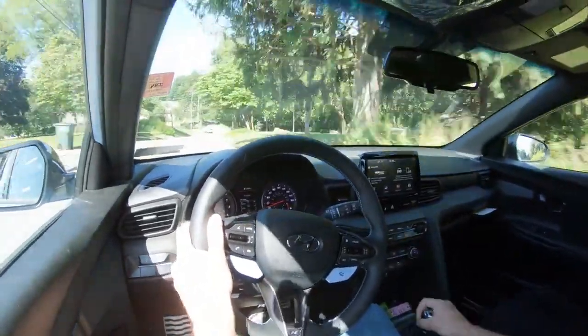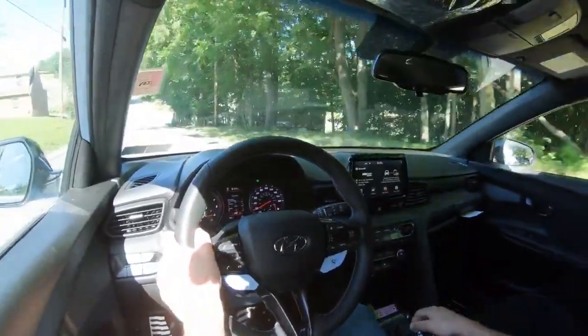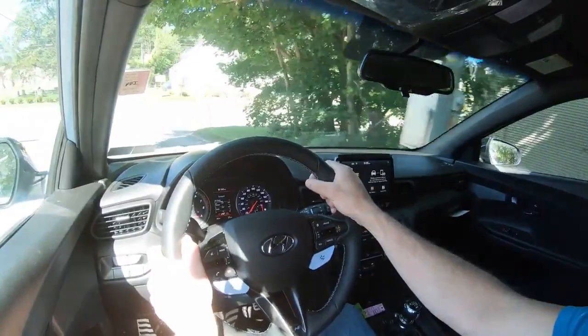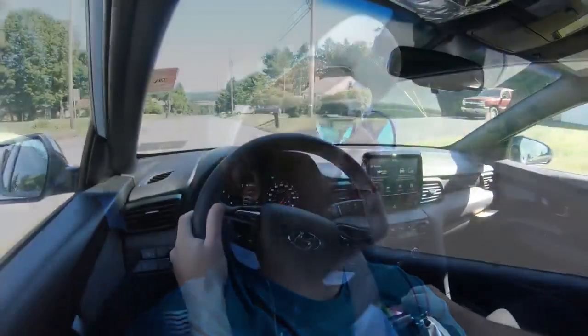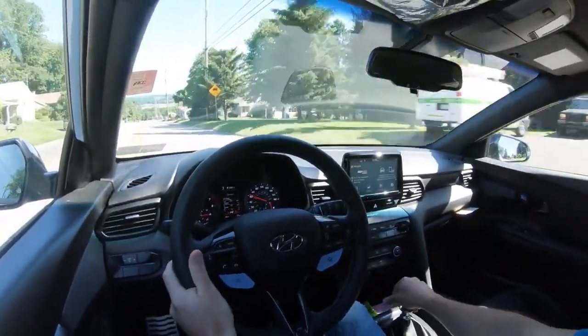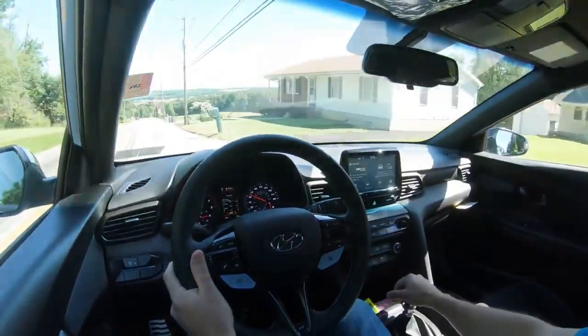As far as ride quality goes, it's pretty much as expected for a car like the Veloster N. It's certainly not the smoothest ride, but I wouldn't expect that. It's kind of close to my Mustang GT — you can feel a lot of the road. For a car like this, that's actually a good thing. You're better connected to the road.